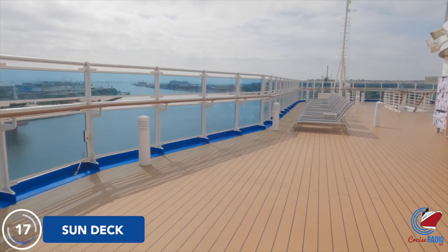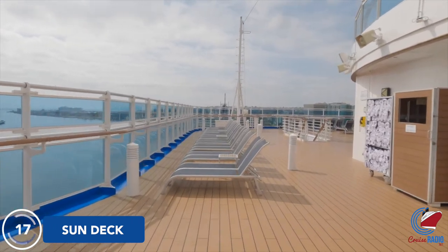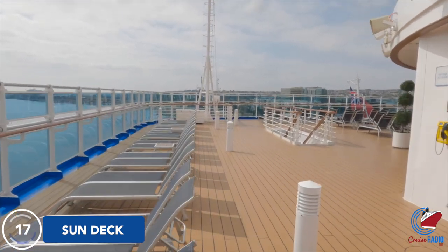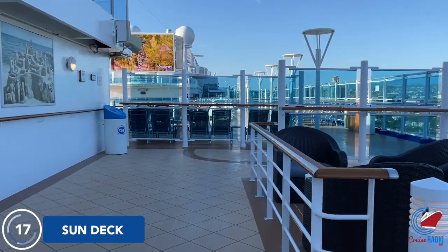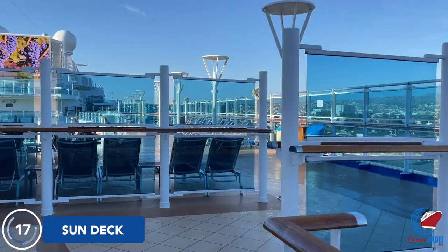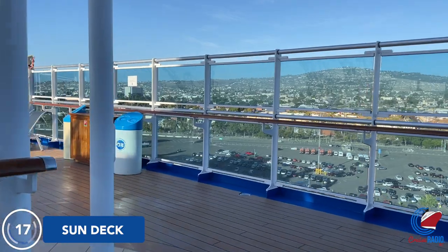Another outdoor deck area is located just after the gym — this is a smoking spot on the ship. Just below the stairs, it will take you down to Deck 16 where the Wake View Bar is, and the buffet is just inside the doors down there. There's a walkway connecting the forward and aft area of Deck 17 that walks right above the Lido Pool. If you keep walking forward, you'll come to the Hollywood Pool Club and Hollywood Observatory.